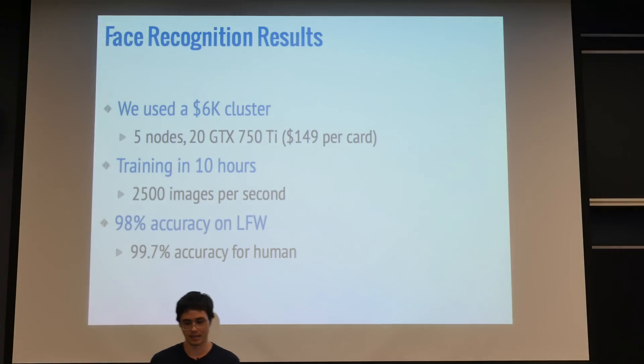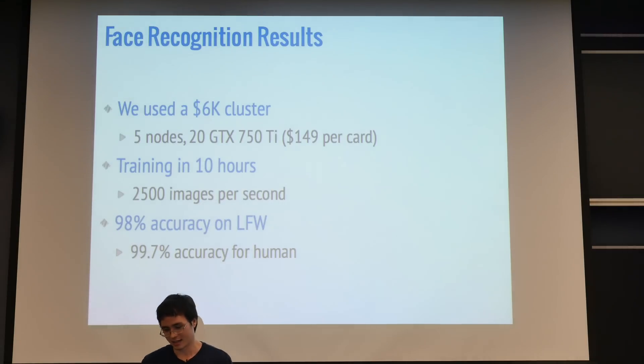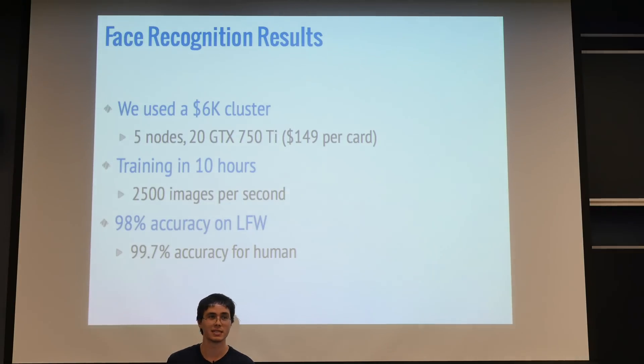This is a much lower cost than the industry — just $6,000, comparatively little, using 20 fairly low-end GPUs, and it took 10 hours to train.